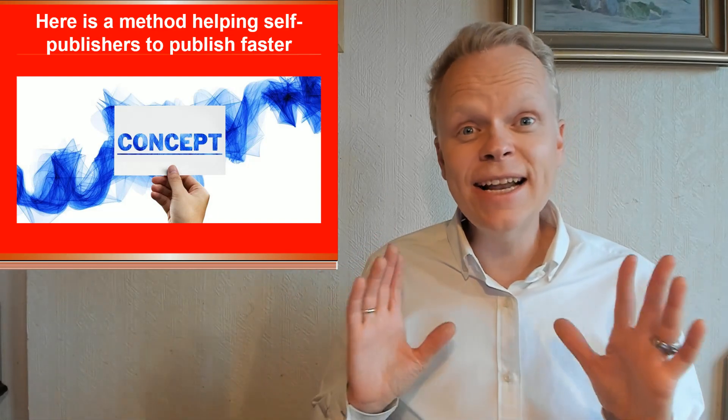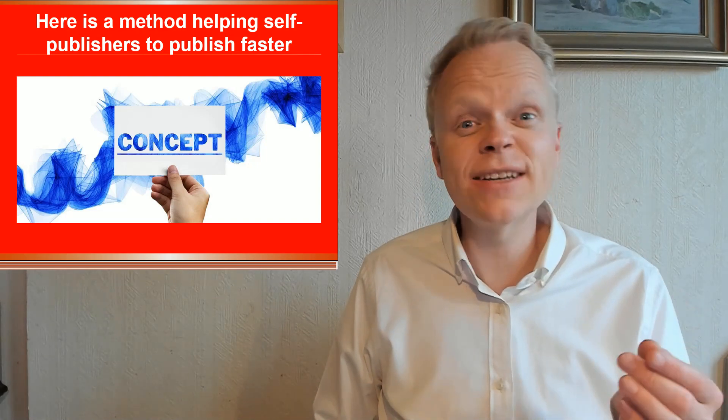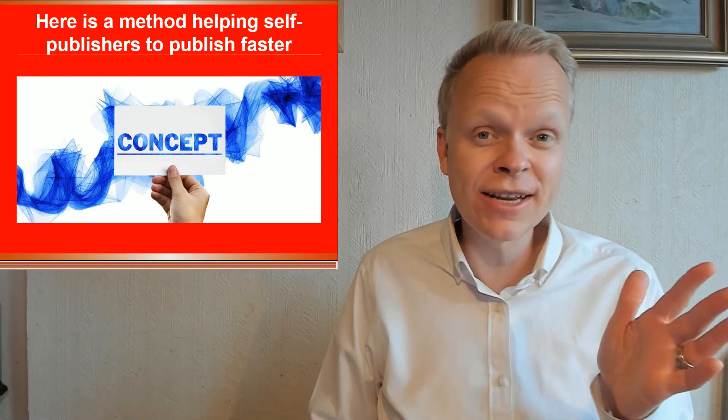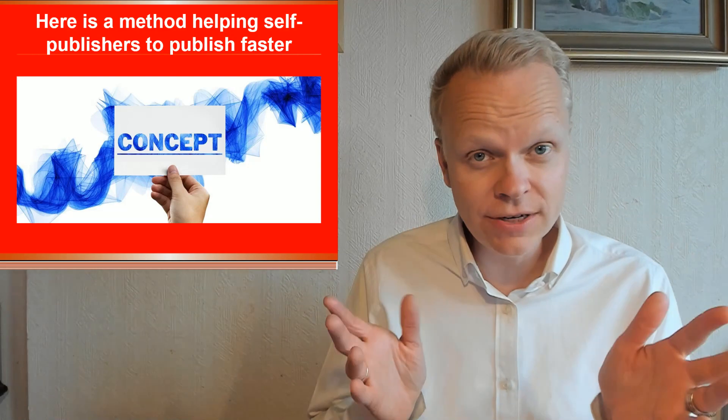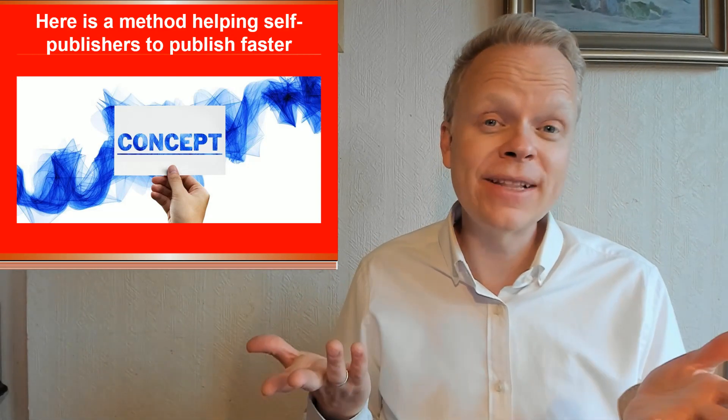Hi everyone. Today's topic has three points and you're going to want to stick around because the third point is a secret as to the absolute most effective way to produce your books much faster. So let's get into it.